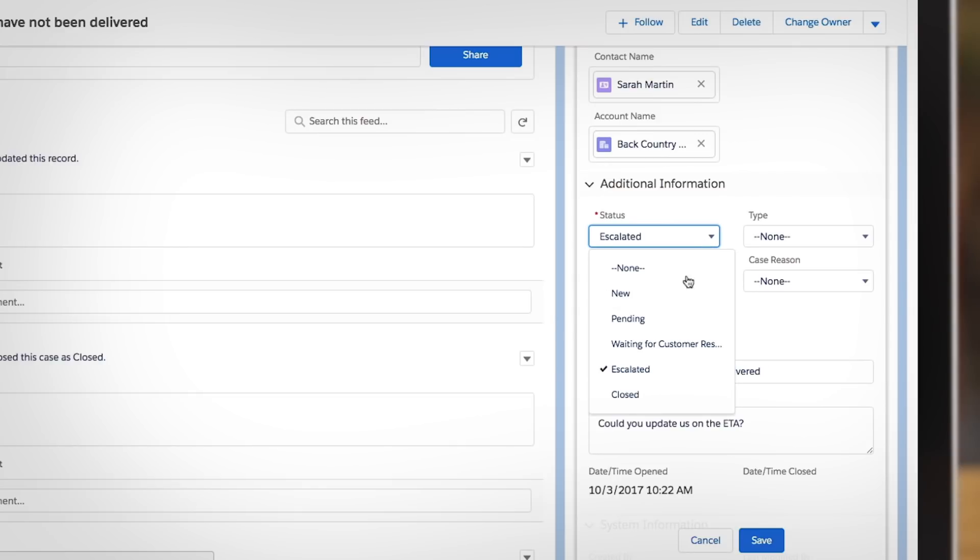And you can monitor support requests with case management to resolve issues faster and keep your customers happy.